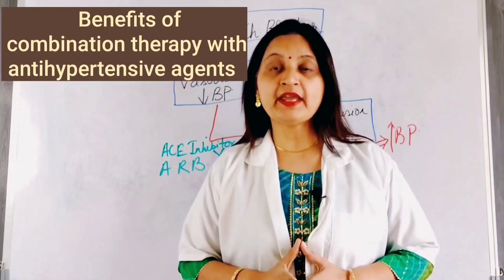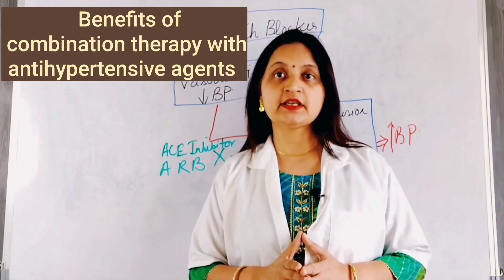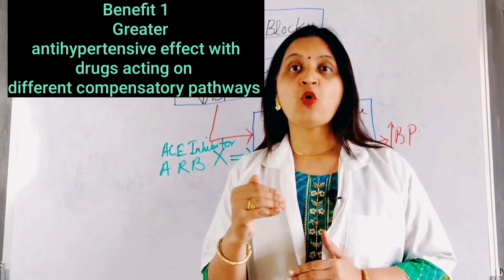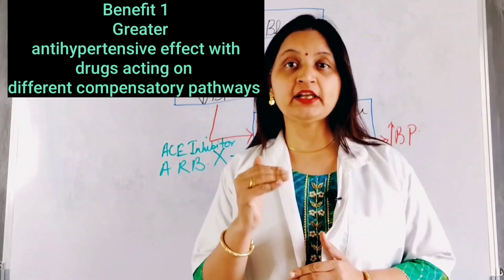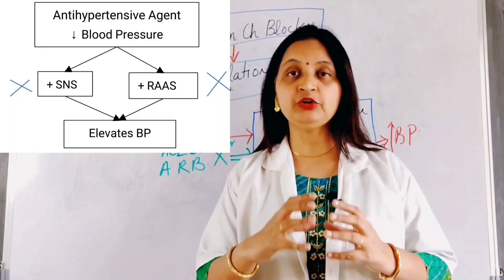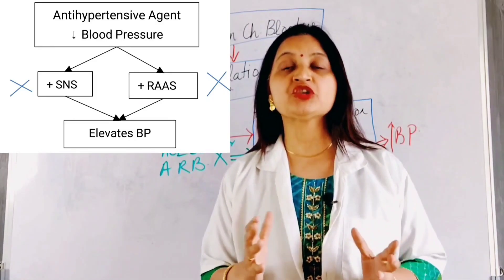Starting off with the benefits of combination therapy with antihypertensive agents. The first benefit: antihypertensive effect is enhanced when drugs used in combination act on different compensatory pathways. Drugs acting on different compensatory pathways when combined together produce a greater therapeutic benefit and better patient outcomes.